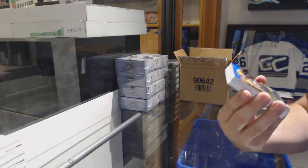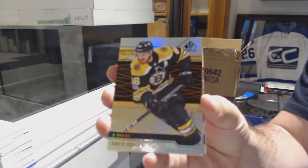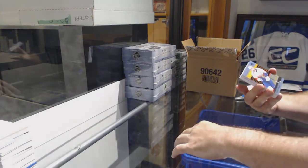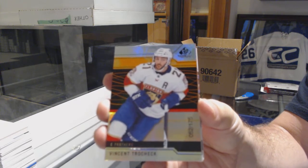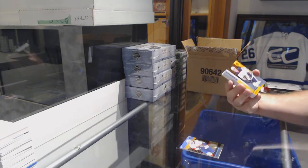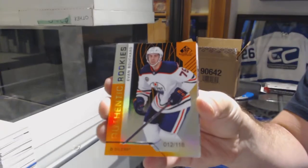We've got for the Boston Bruins a 173, David Krejci. For the Panthers, a 175, Vincent Trocek. For the Oilers, number 118, Evan Bouchard — orange rookie.